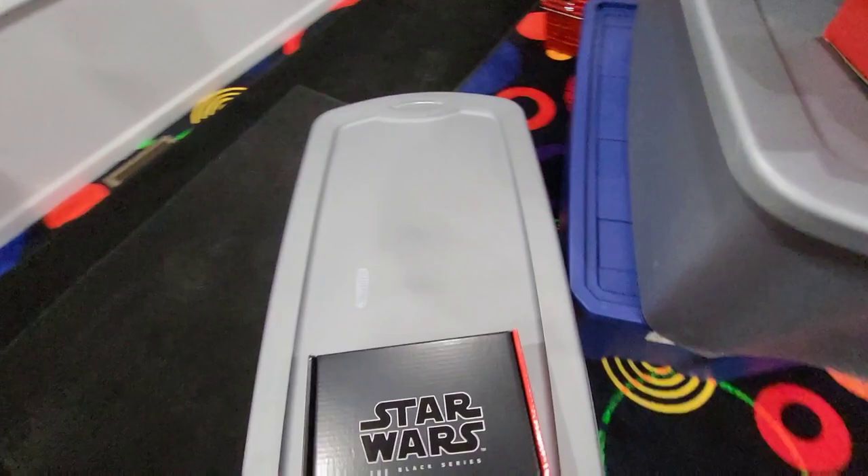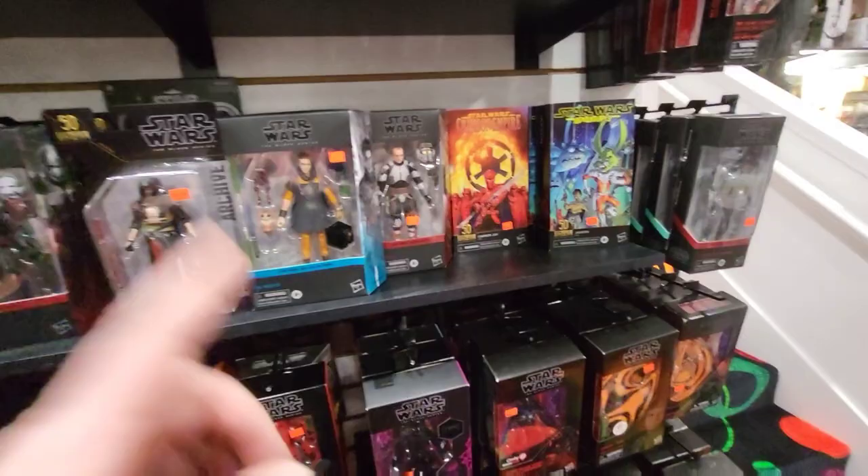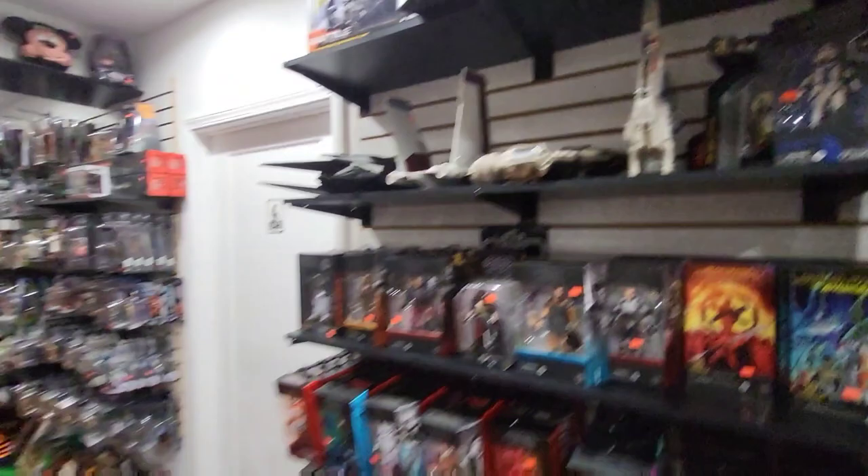I'm going to have a lot of Star Wars stuff to get priced out — there's a ton of it. Obviously a lot of it is stuff we already have on the shelf, so if it's already out I'm not going to put it out again. I'm trying to make as much room as possible. I did get another collection in recently with a bunch of Gaming Greats figures — we got a bunch of those out. I think I have an idea of how to organize the Black Series to give myself a little more room, because there's 278 figures.